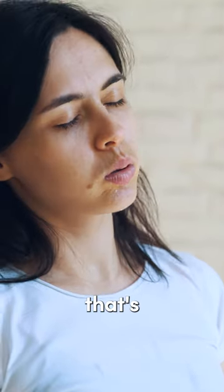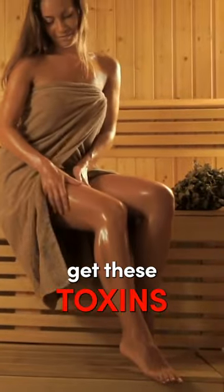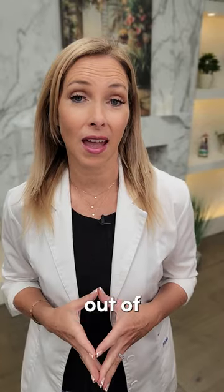Also, sweating — whether that's through exercise or using a sauna — can help to get these toxins and that BPA out of your system.